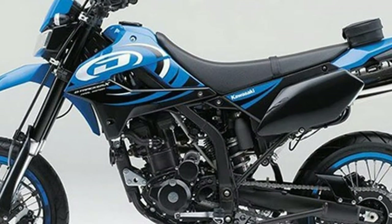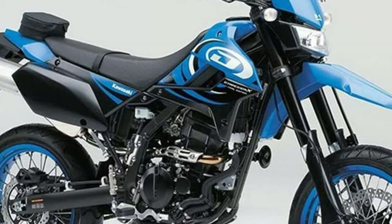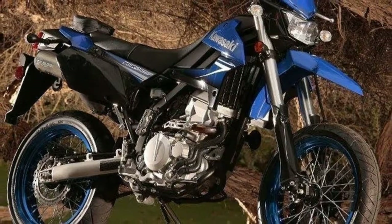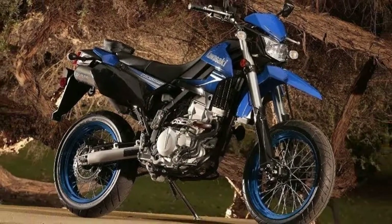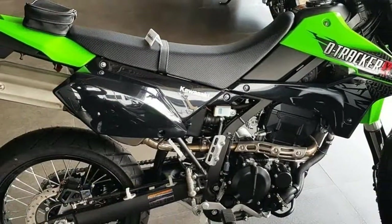Among the improvements are updated looks, revised suspension components, and electronic fuel injection that replaces the old KIN carb from the previous generation. So: better looks, better ride, and better performance in a market that hasn't been glutted with KLX250 models for a few years.